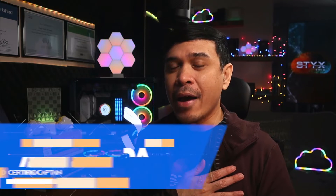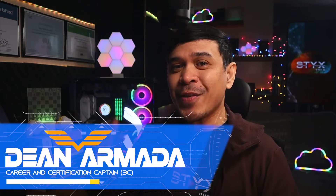It's time for another IT certification review. This is a little late as I achieved this certification around October of 2020. In this video, we will talk about Cisco Certified DevNet Specialist Core, or the DevCore exam, one of the top DevOps certifications in the industry. For those who are new to this channel, welcome. I am your host, my name is Dean Armada, and I am your Career and Certification Captain.